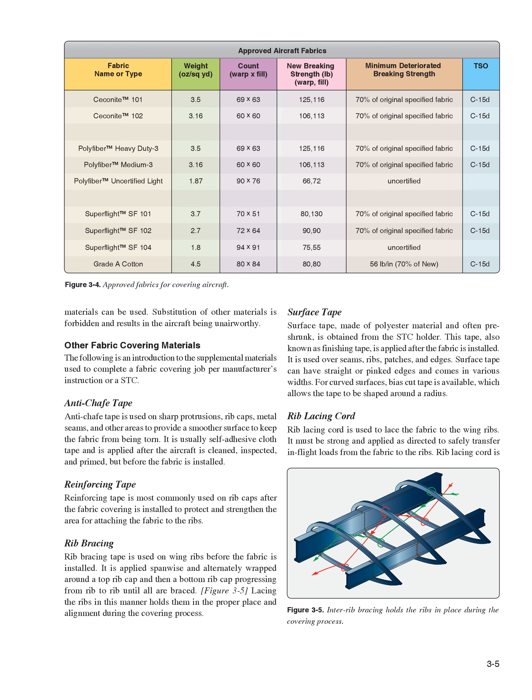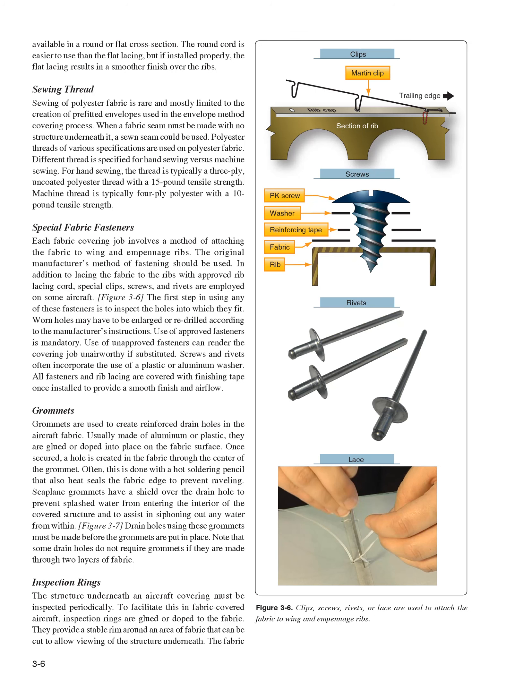Rib lacing cord is used to lace the fabric to the wing ribs. It must be strong and applied as directed to safely transfer in-flight loads from the fabric to the ribs. Rib lacing cord is available in a round or flat cross section. The round cord is easier to use than the flat lacing, but if installed properly, the flat lacing results in a smoother finish over the ribs. Sewing of polyester fabric is rare and mostly limited to the creation of pre-fitted envelopes. For hand sewing, the thread is typically a three-ply uncoated polyester thread with a 15-pound tensile strength. Machine thread is typically four-ply polyester with a 10-pound tensile strength.